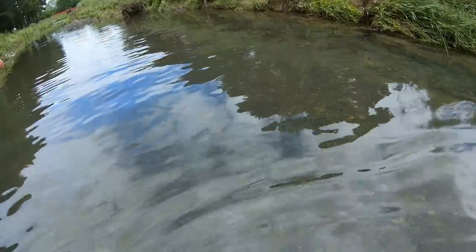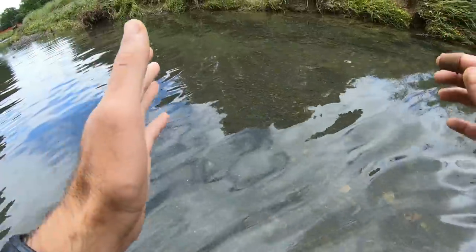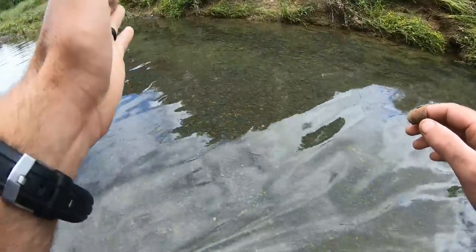I've spotted our first snake of the day. He's right in front, going parallel to the bank and I'm just kind of closing in on him. I've pre-identified this snake as a plain-bellied water snake, and there are a couple things you need to be aware of before you go in and try to catch a snake.